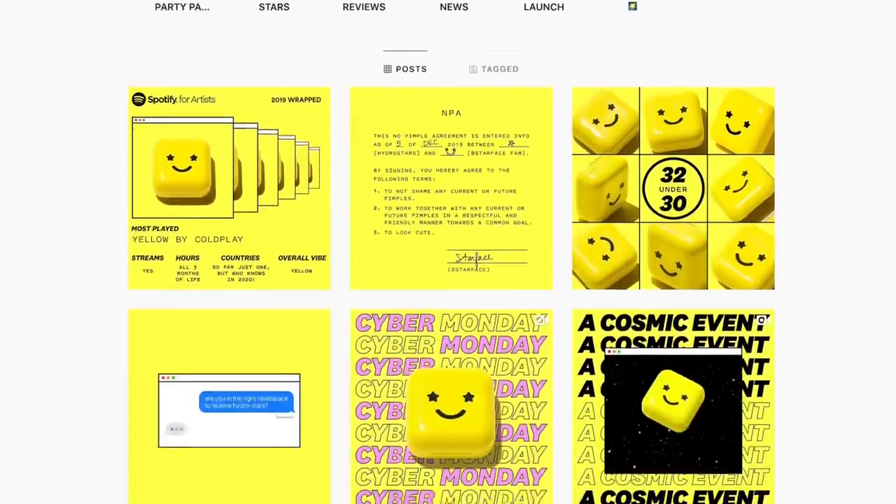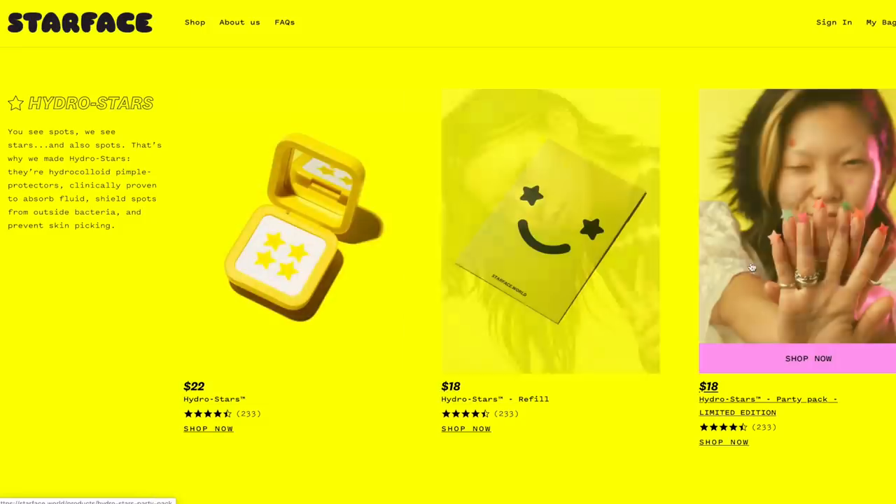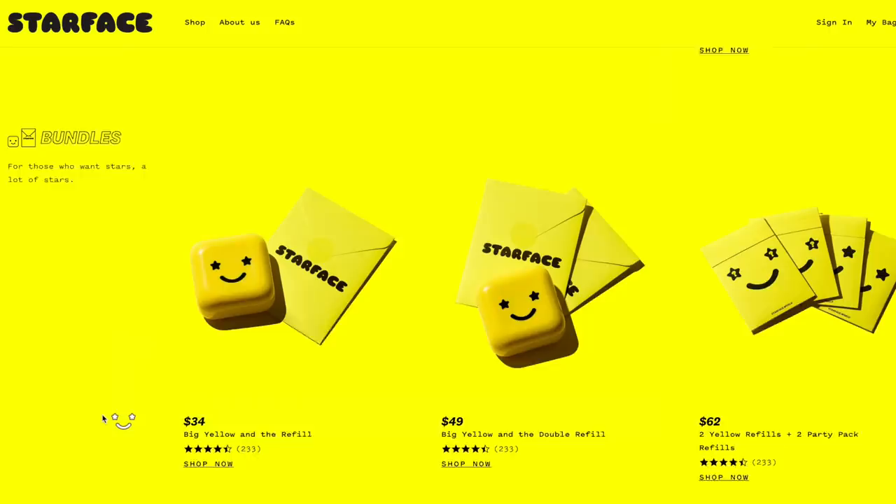I've even started putting these on general areas of irritation just to stop me itching and touching. There's a lot I love about this brand too — their Instagram is really cool, funny, and weird but so good. Their website is like something from 1995, really fun. Most impressively is how they package and resell their product. When you first buy the Hydro Stars, you get a plastic container with a mirror and your pimple patches. Once they're done, you go on their website and get a refill pack in cardboard, so you're not repurchasing the plastic over and over. The refills come in recycled packaging.